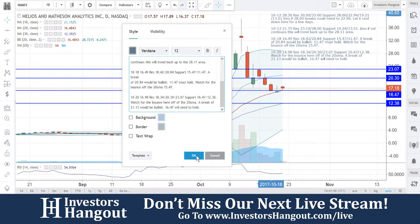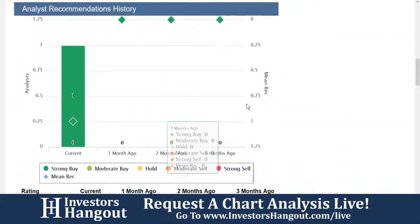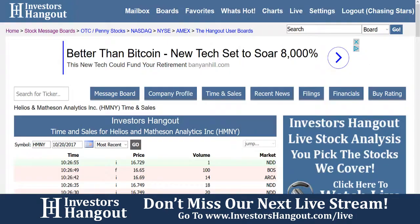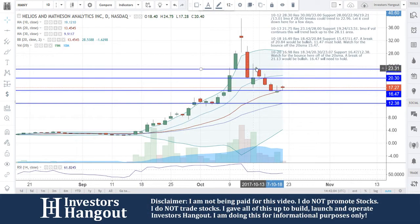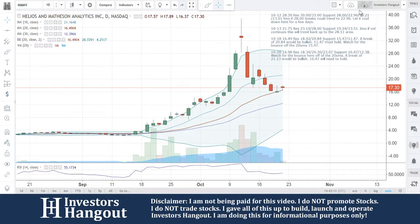For HMNY, if you go over here on investorshangout.com, you guys can take a look at the buy rating. We've gone over this one a few times — right now one analysis is reporting for HMNY at a strong buy. You're going to get recent news, filings, financials, time and sales — all that information completely free over there. You can follow through the charts with us by clicking on charts at the top and you'll be brought to the same exact chart I'm using here. If you're new, make sure you hit like, subscribe, and share this video and we'll see you on the next one.